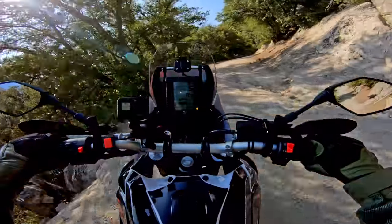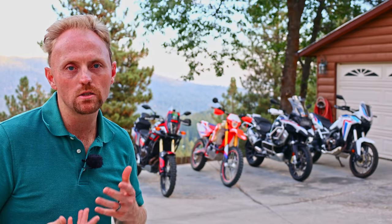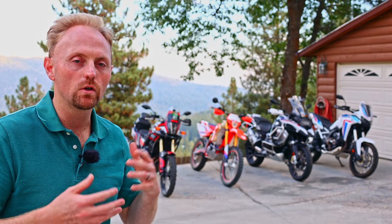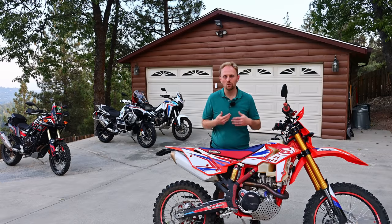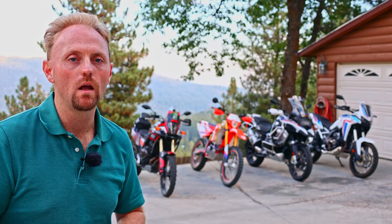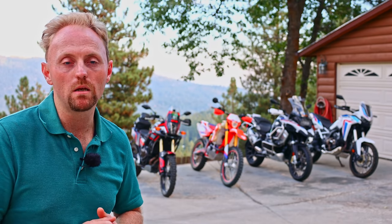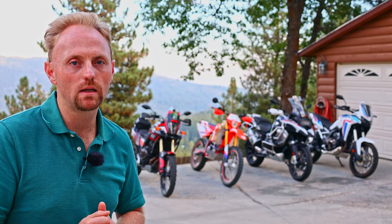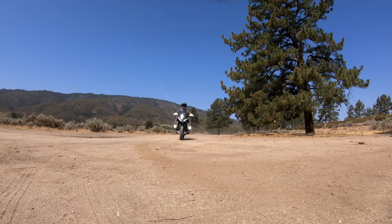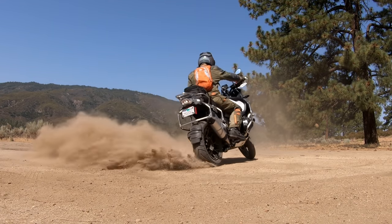I've been lucky enough to own, ride, and test dual-sport and adventure motorcycles of almost all different sizes, shapes, and flavors. I'm in a pretty good position to tell you the differences and the different compromises between these different sizes of motorcycles, and give you a guide to understanding which would be best for how you like to ride. I'll also tell you: if I could only own one bike out of these four, what would that be? Or two bikes, or three bikes — and I think that'll be really helpful in understanding what bike is best for you.